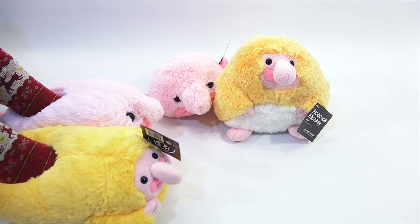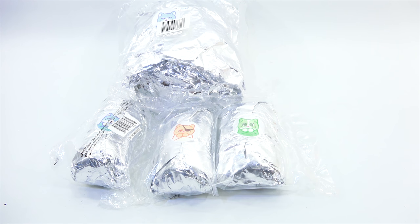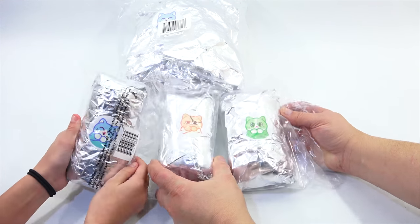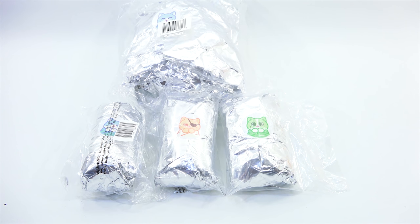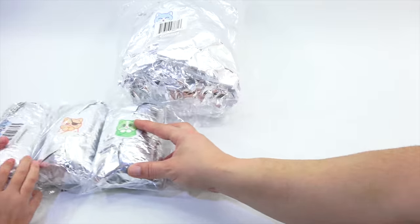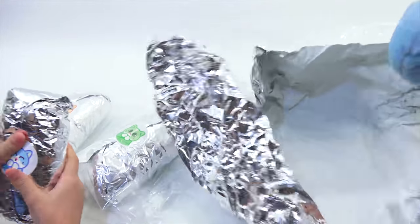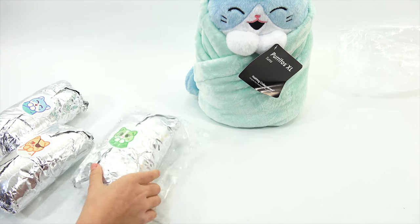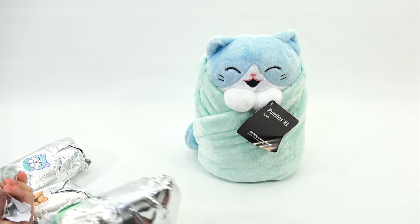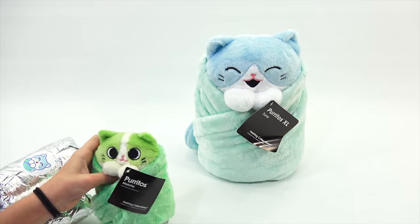Let's open up the ones that are in the foil packs. We were checking out their website because we don't know what's exactly in these. It almost looks like little burritos, doesn't it? And there are little pictures on each one that show you the plush that's in there. Oh, it's a kitty cat — he's a burrito! That's the Burrito XL. And there's a mini version — burritos. And that's a matcha, like matcha tea. And this is tuna.